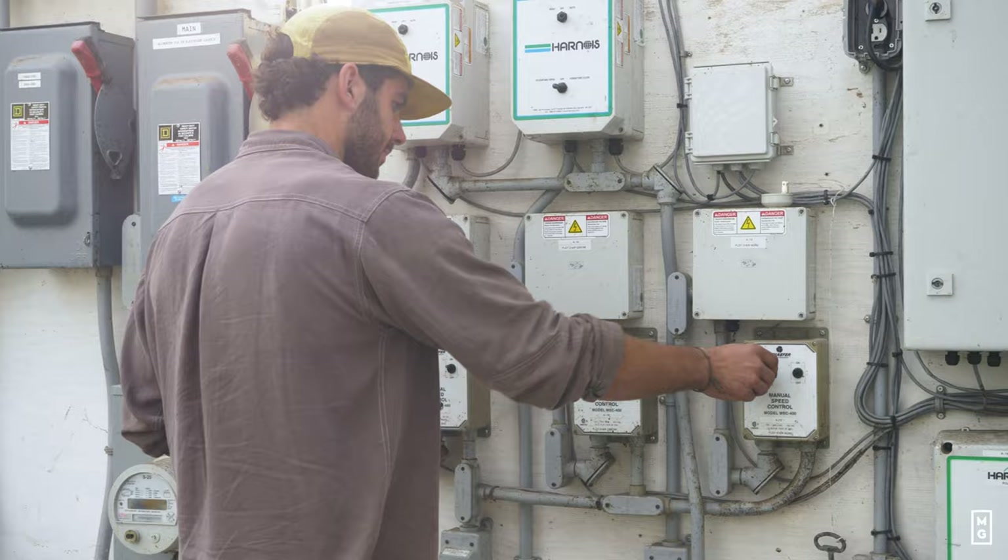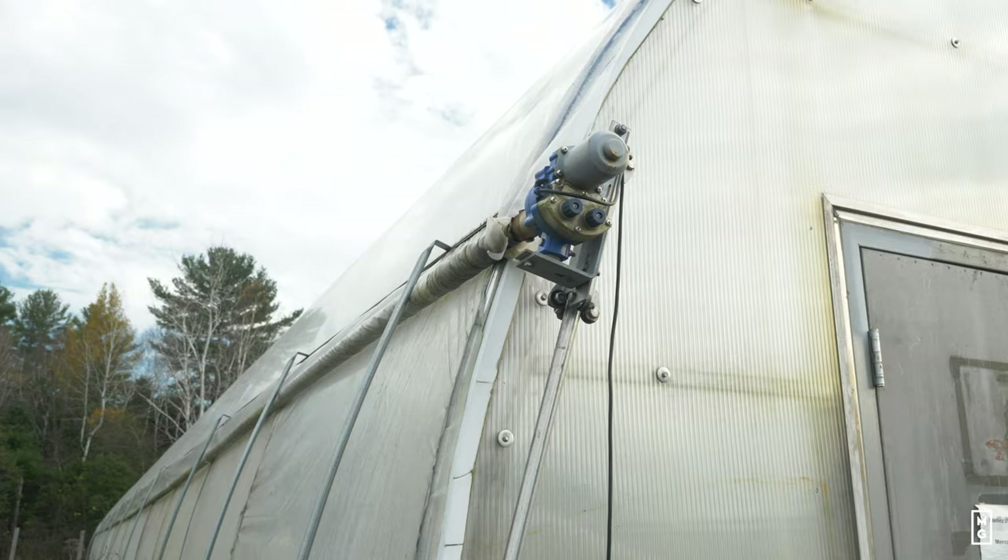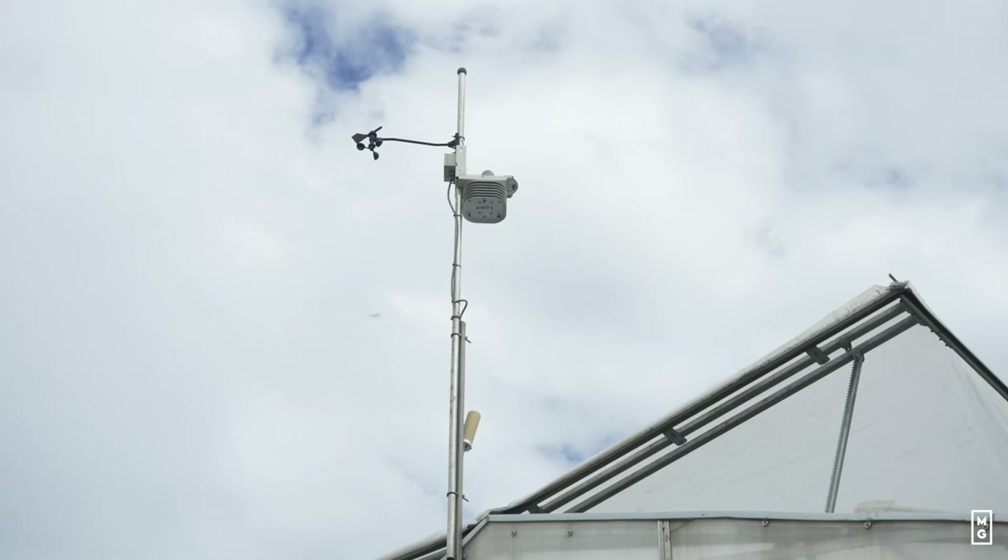Hey everyone, welcome to this special episode of Tools of the Trade, where I explore the tools that a lot of growers use or should be using. This time we're looking at a tool that not that many people know about — greenhouse automation systems. Specifically one that I've been using for many years, developed here in Quebec, Canada by Orisha.